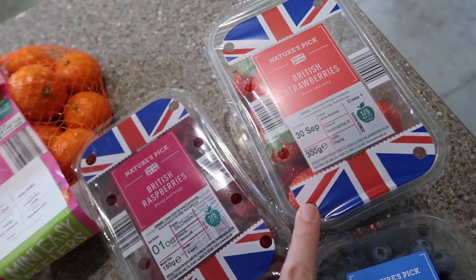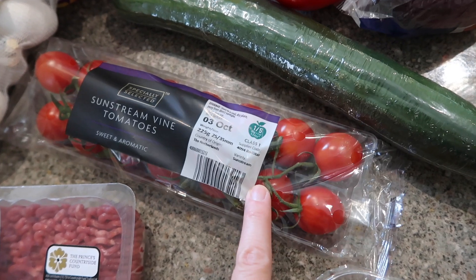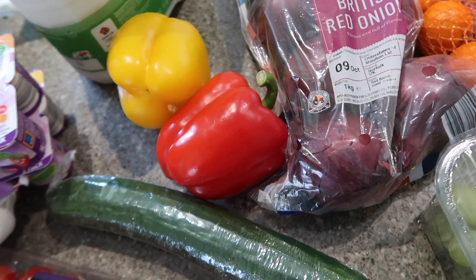I also got some raspberries, strawberries, and blueberries. The strawberries from last week weren't great and they went off really quickly, so I'll see how these are. For veg I picked up some baby spinach, some corn on the cob, some tomatoes on the vine, cucumber, garlic, red onions, and a red and yellow pepper.